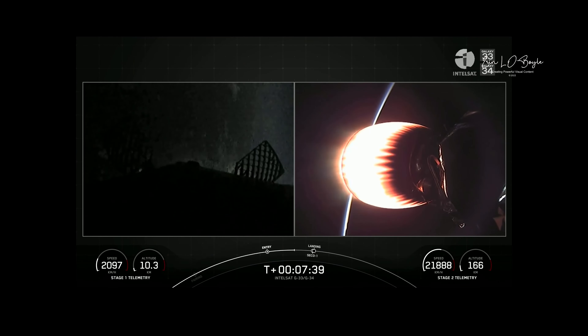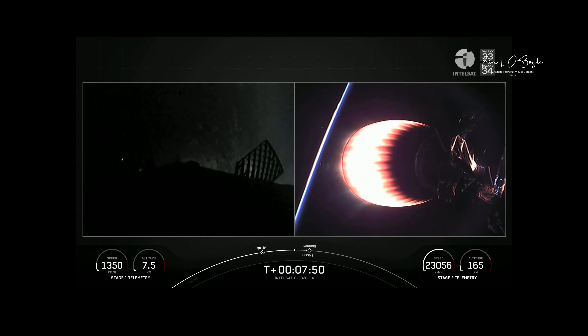Stage 2 terminal guidance. Coming up on second engine cutoff, SECO number one. Stage one is transonic — indicating that we are passing through the speed of sound as we're getting through the thicker parts of the Earth's atmosphere.